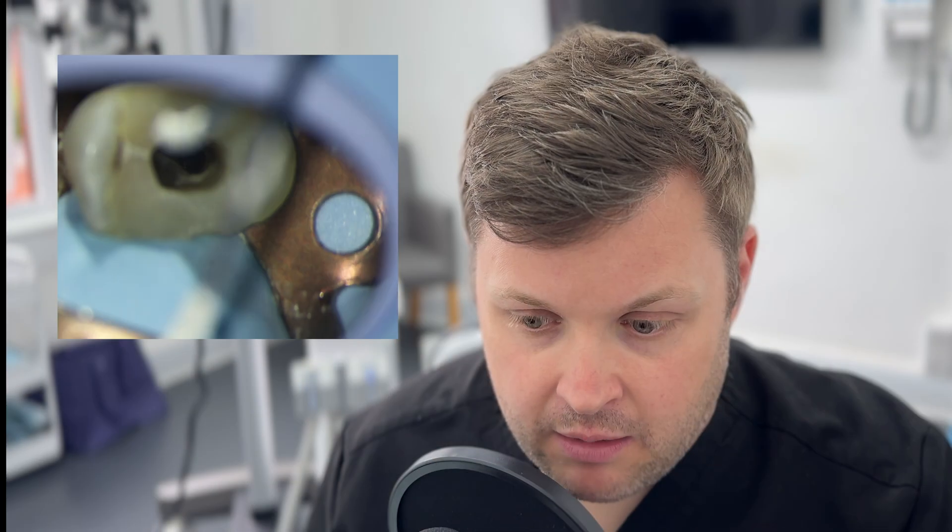Hi, welcome to another case here. This is probably an annoying thing to happen to any dentist — probably more annoying because my practice is mainly endodontics, and causing a perforation isn't one of my finest moments. But I think this is a really, really good case of how to get yourself out of a bit of a sticky situation.